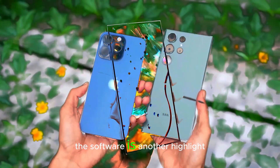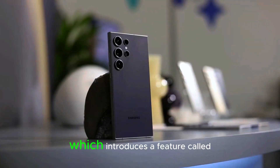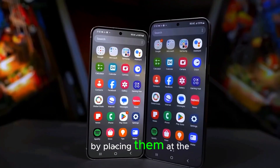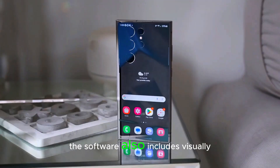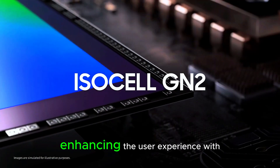The software is another highlight. The S25 Ultra will run OneUI 7, which introduces a feature called NoBar. This makes notifications easier to manage by placing them at the bottom of the lock screen for better one-handed use. The software also includes visually pleasing details like smooth gradients and blur effects, enhancing the user experience.